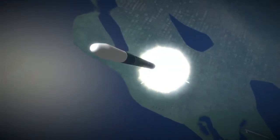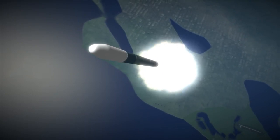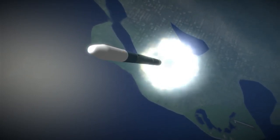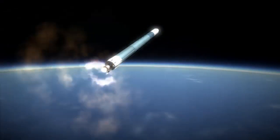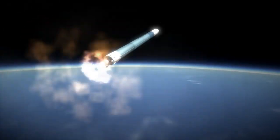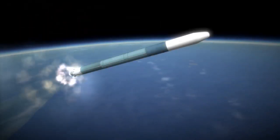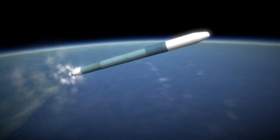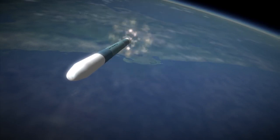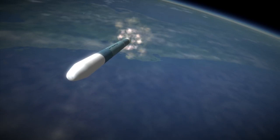The 1,000 series had an MB-3-3 as usual, but the 2,000 series had an RS-27 engine, which was readapted from the H-1 on the Saturn I. The 3,000 series had the RS-27 with improved Castor IV boosters, the 4,000 series had the old MB-3-3 with Castor IV-A boosters, and the 5,000 series had the RS-27 with Castor IV-A boosters — so it's all mixing and matching on the first stage.